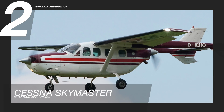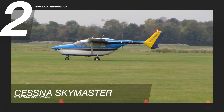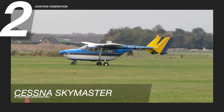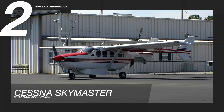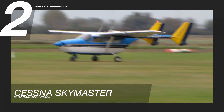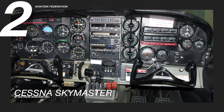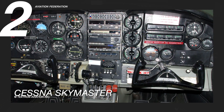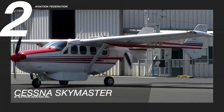At number two is the Cessna Skymaster. The Skymaster is a two-engine American civil airplane by one of the leaders in the aviation industry. Its motors are fitted into the nose and back of the fuselage in pod form. It has a maximum speed of 173 knots or 320 kilometers per hour, a maximum range of 840 nautical miles or over 1,550 kilometers, a total weight of 2,665 pounds or 1,200 kilograms, and can accommodate up to five people on board.